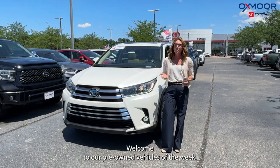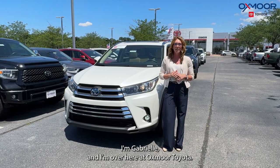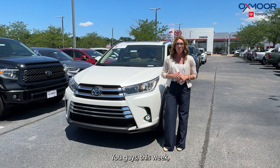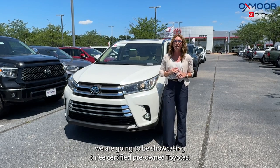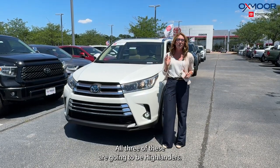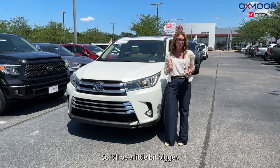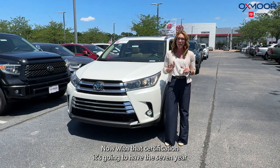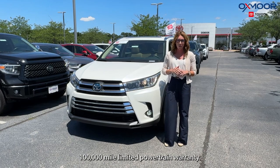Hello everyone. Welcome to our pre-owned vehicles of the week. I'm Gabrielle and I'm over here at Oxmer Toyota. This week we are going to be showcasing three certified pre-owned Toyotas. All three of these are going to be Highlanders — one of them is a Grand Highlander, so it'll be a little bit bigger. With that certification, it's going to have the seven-year, 100,000 mile limited powertrain warranty.